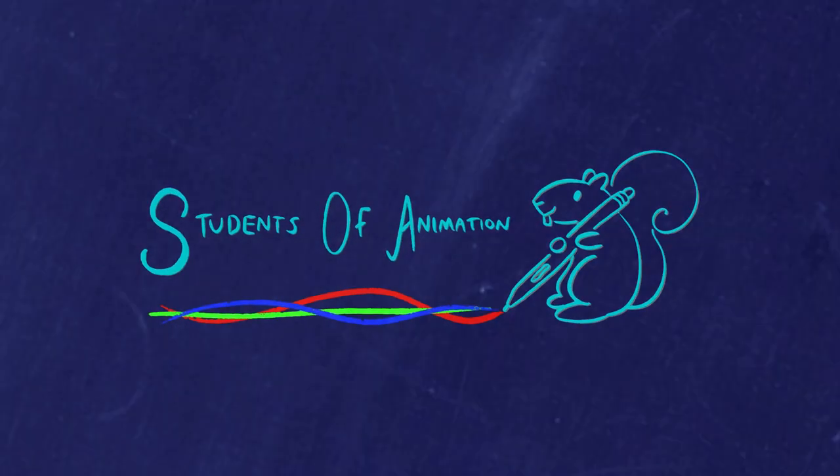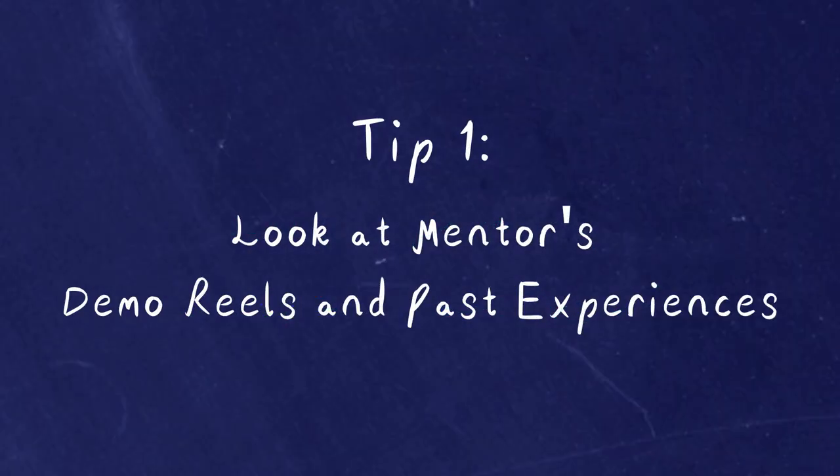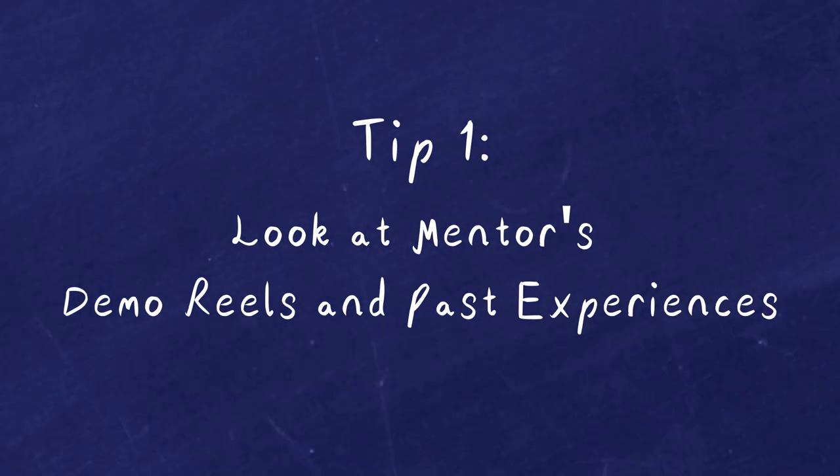If you're new here, welcome to Students of Animation — the channel for and by student animators. Please don't forget to like and subscribe. If you have any tips of your own on how to choose your next mentor, please leave them in the comments — we'd love to hear from you.